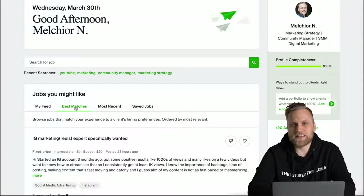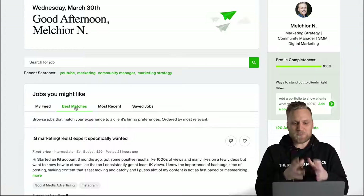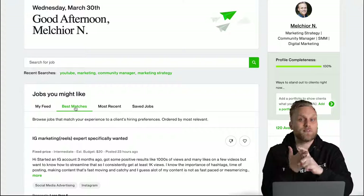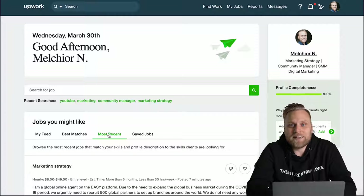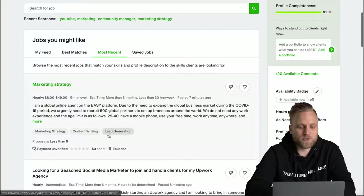First I'm going to take a look at what the best matches are — what does Upwork actually think are the most suitable jobs for me? This is based on the skills I have in my profile, which projects I've done in the past, which were successful, and generally the description of my profile. Or I can go chronologically and look at which projects were posted last.